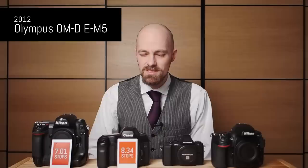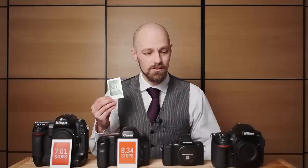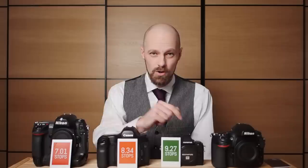Fast forward to the year 2012. Olympus just released the OM-D E-M5 Mark I — a mirrorless micro four-thirds camera with 16 megapixels. It's a camera very dear and near to my heart; I still shoot it. This camera actually gives you 9.27 stops of dynamic range. Somewhere from 2005 to 2012 there was a huge improvement in sensor technology, because now we get better dynamic range with a small sensor camera than we got back in 2005 with a large sensor camera.